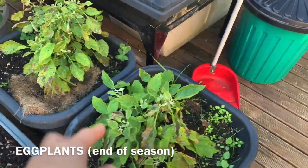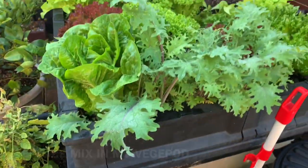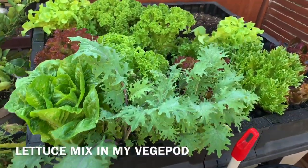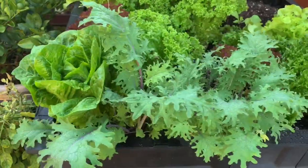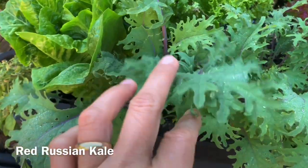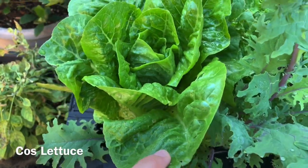Two eggplants — it's already autumn so they're dying. This is my veggie pot, full of lettuce. And this is red Russian kale. This is coarse lettuce.